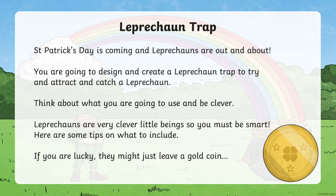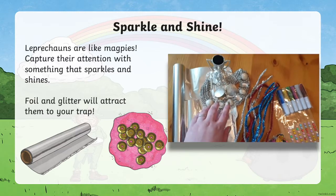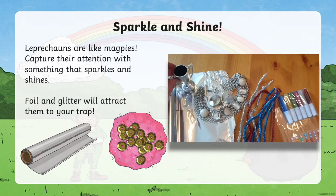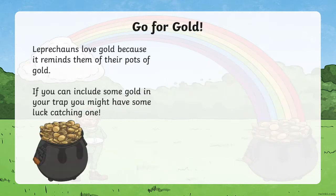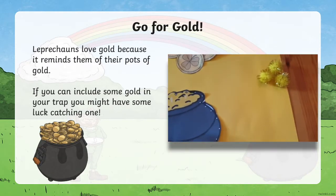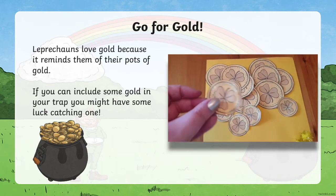Your task is to design and create a leprechaun trap to try to attract and catch a leprechaun. Think about what you're going to use and be clever, because they are very sneaky. Here are some tips on what to include. Leprechauns are like magpies — capture their attention with something that sparkles and shines. Foil and glitter will attract them to your trap. Leprechauns love gold because it reminds them of their pots of gold, so if you can include some gold in your trap, you might have some luck catching one.